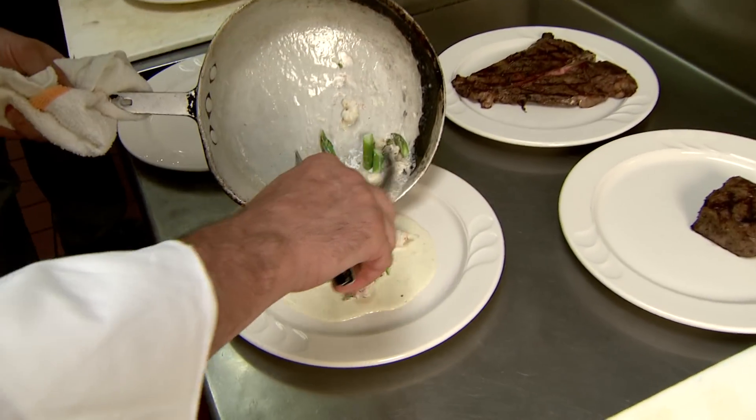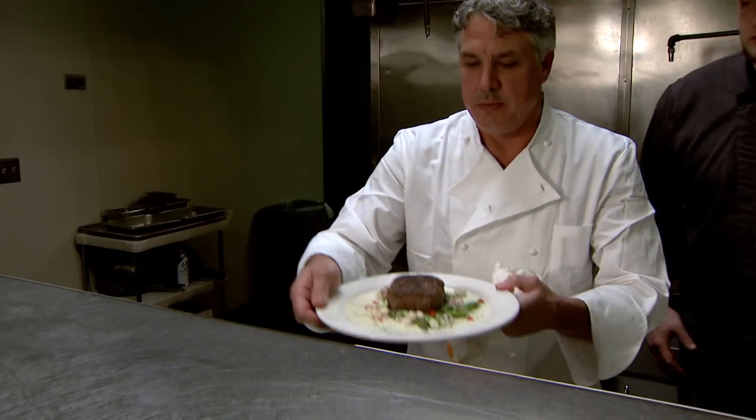So in the end, it may be up to chefs like Chris McDonald to determine how good a steak will be. From the University of Missouri, I'm Kent Thaddis reporting.